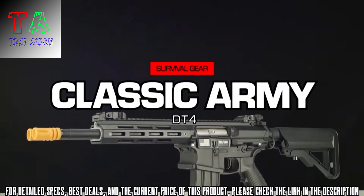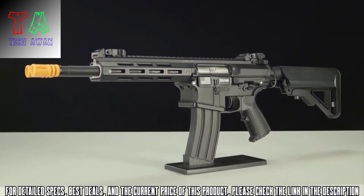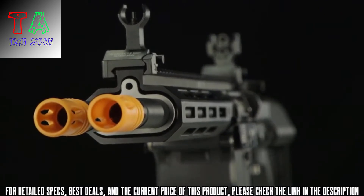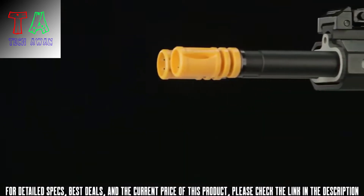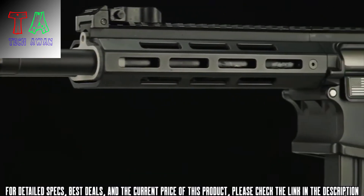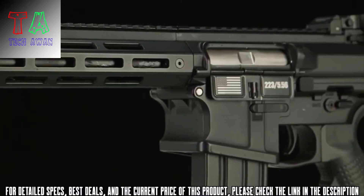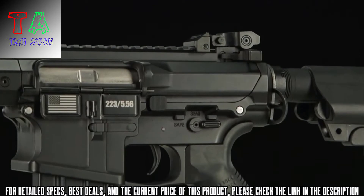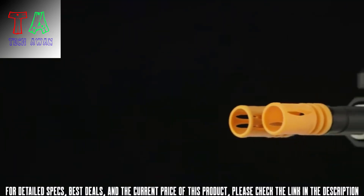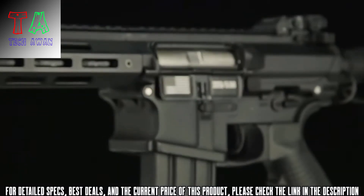Introducing the Classic Army DT-4 Double Barrel AEG. Get ready to unleash an absolute storm of plastic upon the competition with the world's first double-barreled AEG. Incredibly unique in both form and function, the DT-4 gives you the ability to harness two magazines at once, providing accurate and brutal suppressing fire. Utilizing a single gearbox with a split cylinder and two individually adjustable hop-up units ensures that both barrels are shooting consistently and accurately, maintaining the same trajectory in FPS even if one magazine runs dry or is removed from the gun.